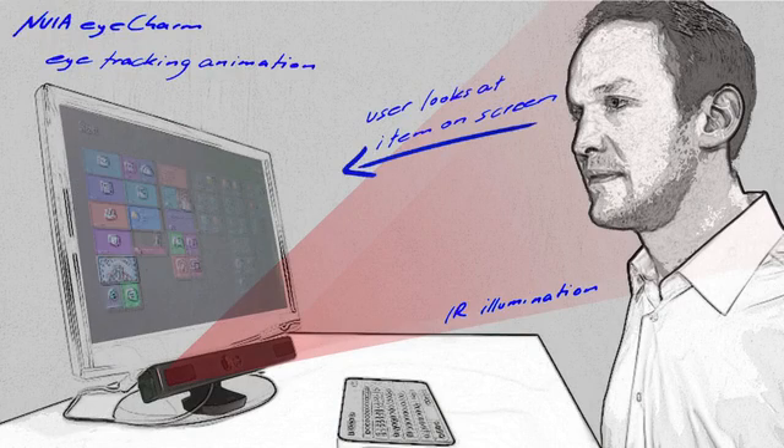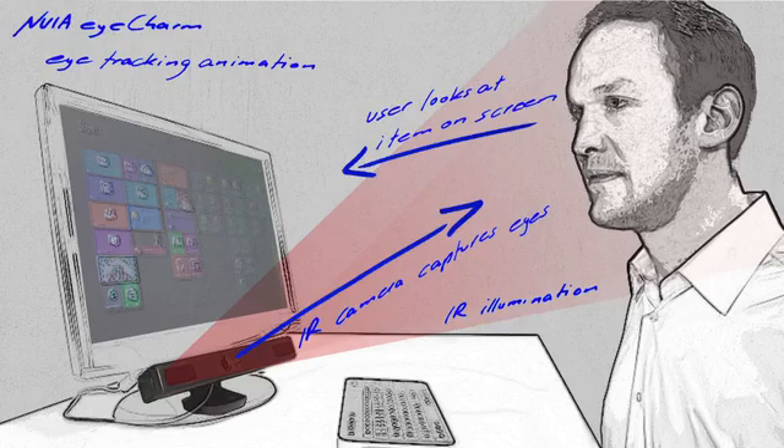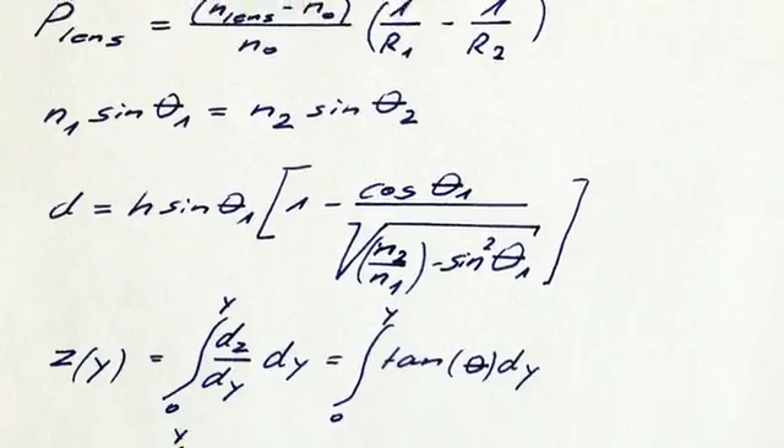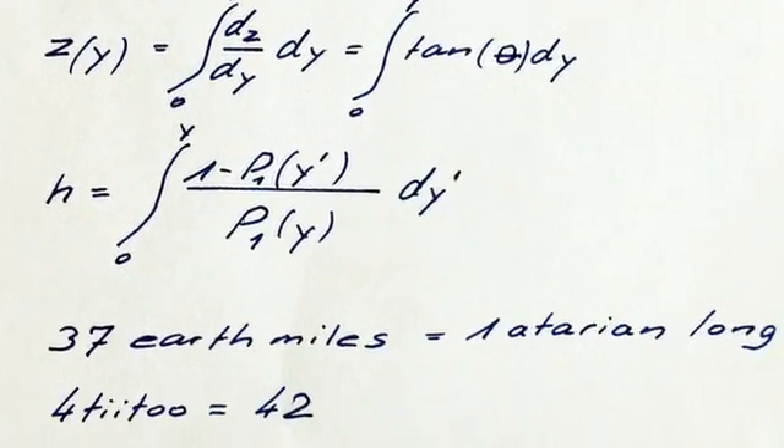When looking at items on the screen, your eyes automatically move. These moves can now be captured by a special infrared camera. Based on the infrared images and some complex algorithms, we can calculate where you're actually looking and create this cool interaction.